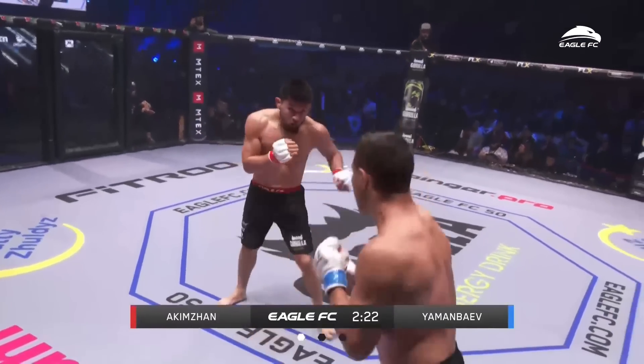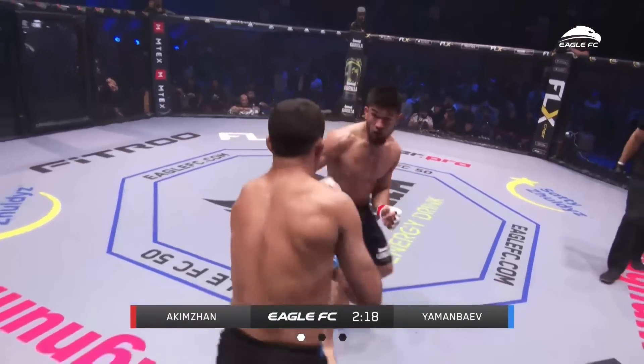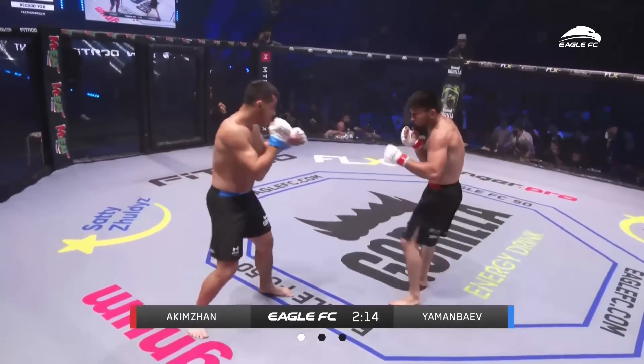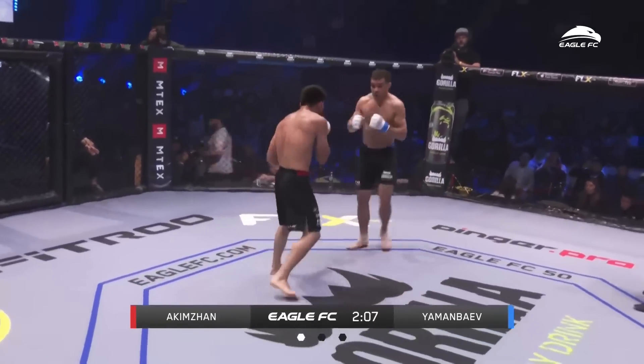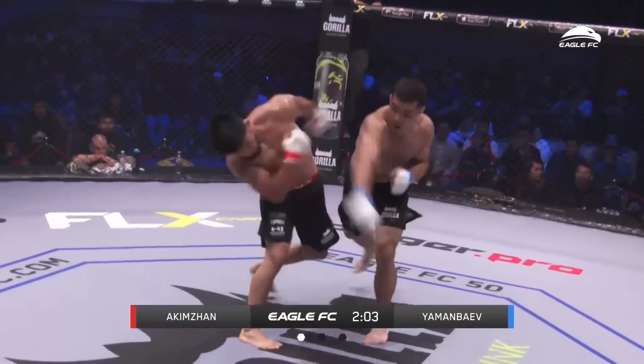Yaman Bev would do well to go to the body or the legs too. He's doing such a good job of moving his head — can't move the body as quickly. Yaman Bev looks like a bigger dude too. It's not just a height difference, especially when he's on the close side of the screen.